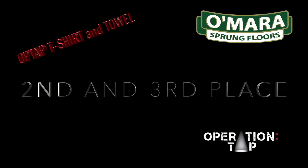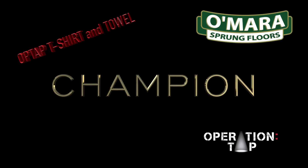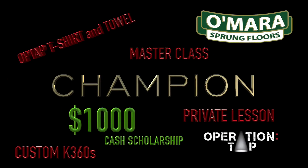Second and third place also receive a three-month free subscription to Operation Tap premium content. The Technique Tuesday Challenge Champion will receive an Operation Tap T-shirt and towel, a four-by-four O'Barris drum practice floor, a custom pair of K-360s, a free master class for you and ten of your friends, a private lesson with the Operation Tap founder of your choice, six months of Operation Tap premium content, and a $1,000 cash scholarship to continue your tap education — for example, at a tap festival or tap intensive.